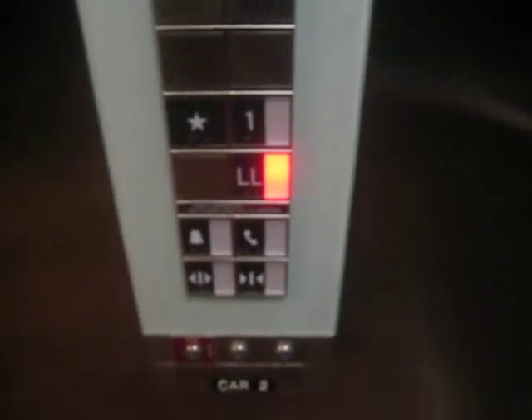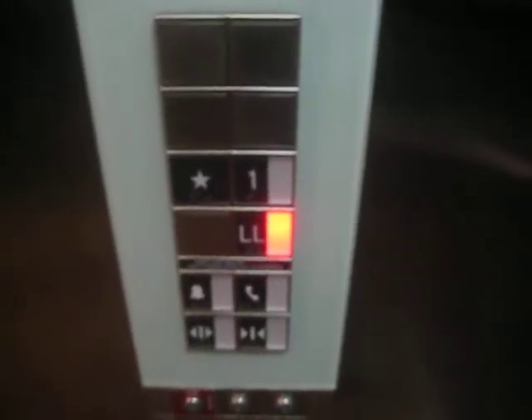Here at the lower level. Here's an underground parking garage. It's back up to one. This is elevator number two. It's very nice.